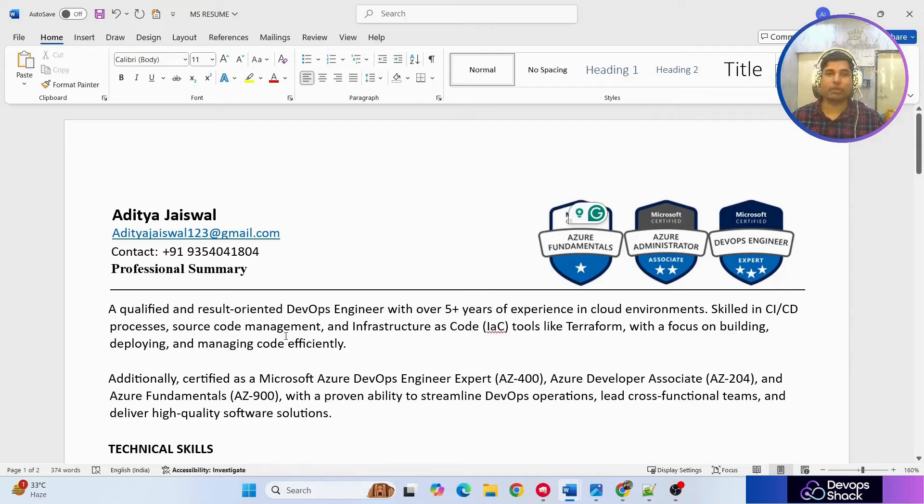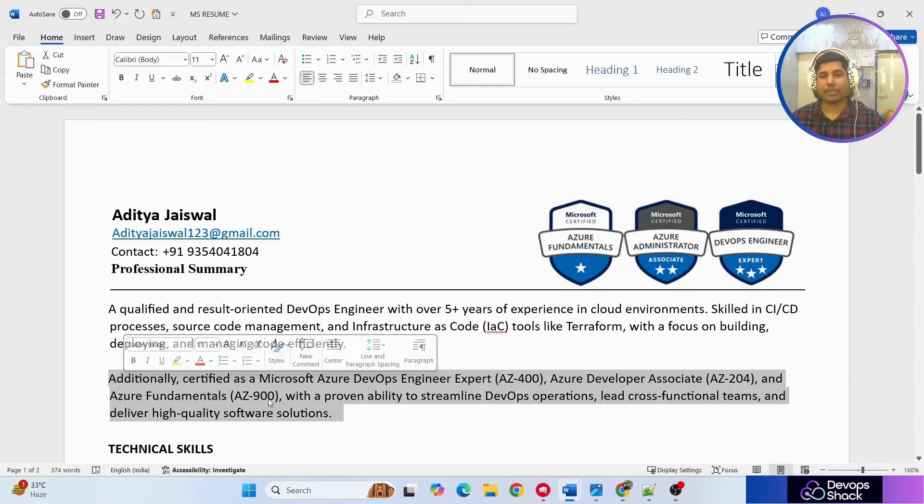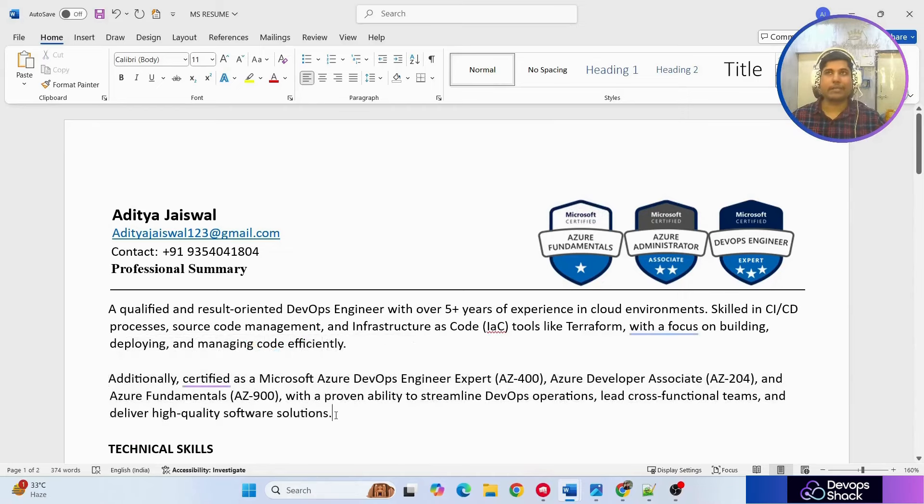In the second line he's mentioned certifications very clearly. Certifications do put a big impact on your resume, but if you're going for cloud-related roles, at least have one or two certifications in that specific cloud domain — that is really helpful.